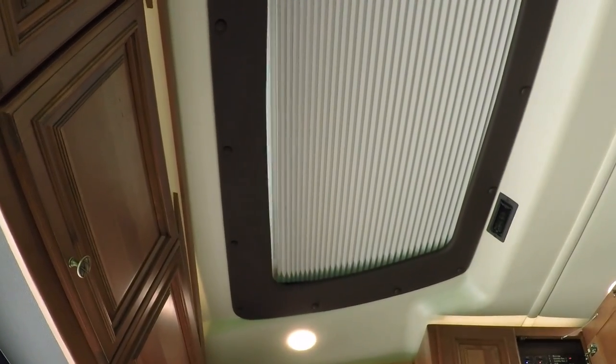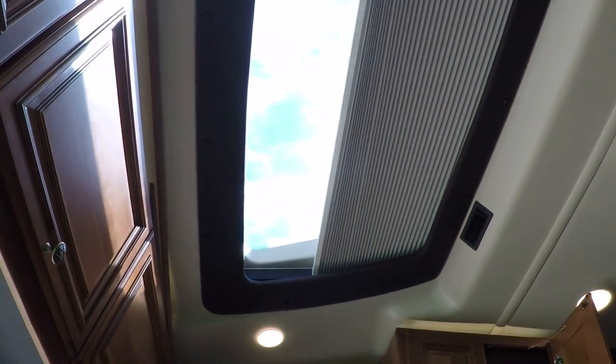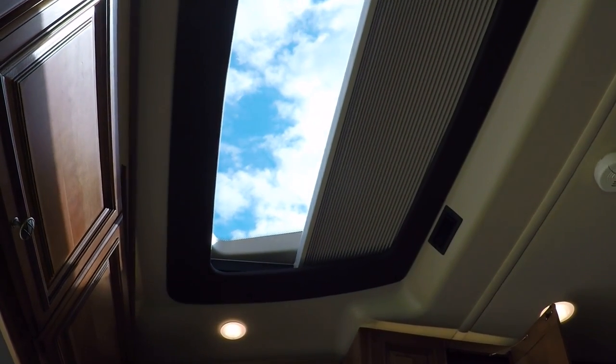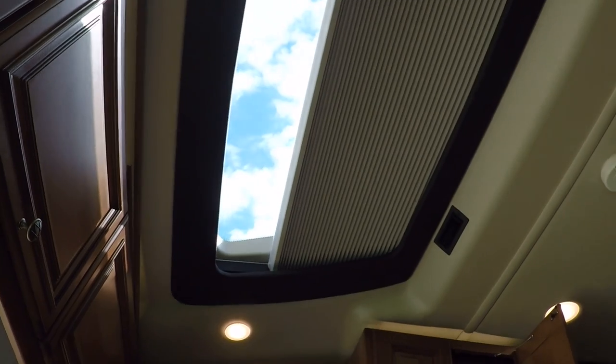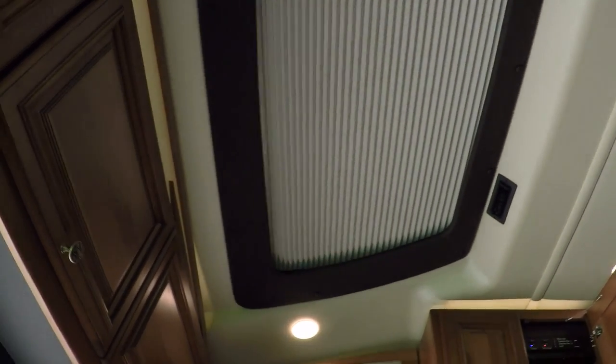You push a button and the skylight opens up — at night you can see the stars or just see what's going on outside. Pretty nifty. There are light controls and adjustable power pedals with heating mirrors. The transmission control is all automatic push-button.